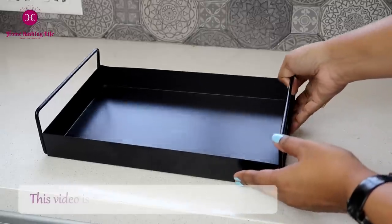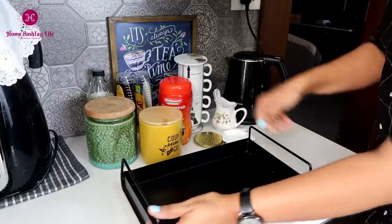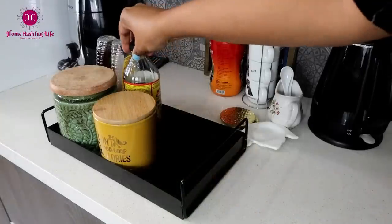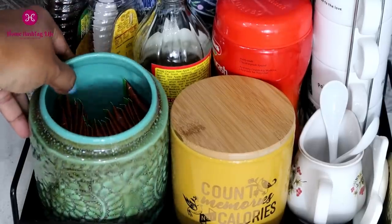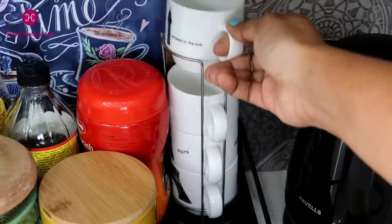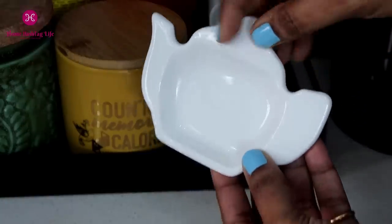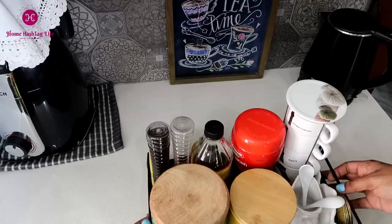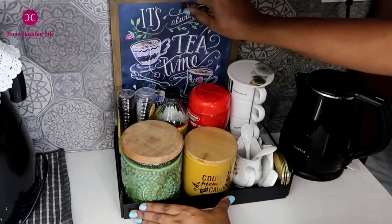A tray is simply a tray unless you place something interesting on it — then it becomes a real piece of purpose. This is my winter tray. I have organized chyawanprash, apple cider vinegar, green tea bags, honey, almonds, stackable cups, spoons, coasters, and everything I need to start a healthy day, for a warm cuppa or a cozy winter day.